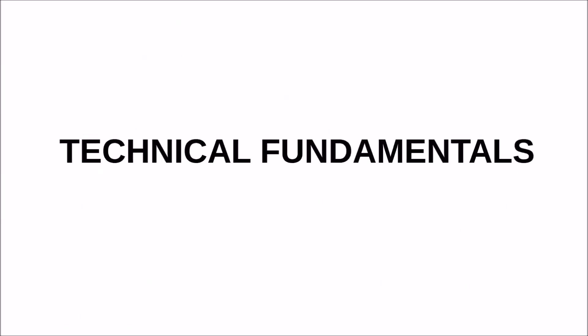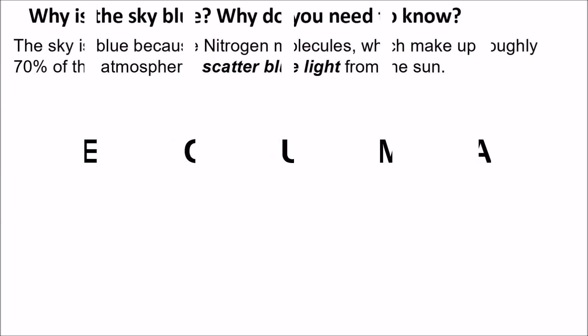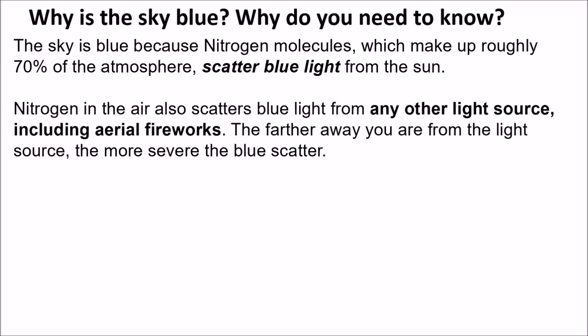Now let's talk about technical fundamentals — why is the sky blue, and why do you need to know? The sky is blue because nitrogen molecules in the atmosphere, about 70% of all molecules, scatter blue light from the sun. Nitrogen in the air also scatters blue light from any other light source, including aerial fireworks. The farther away you are from the fireworks, the more severe the blue scatter, and the dimmer the blue streaks appear.